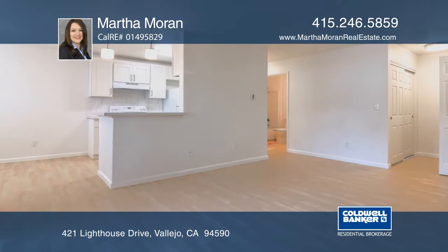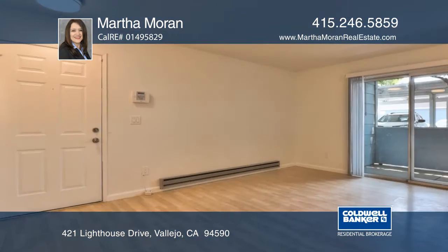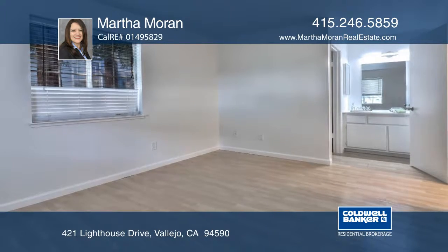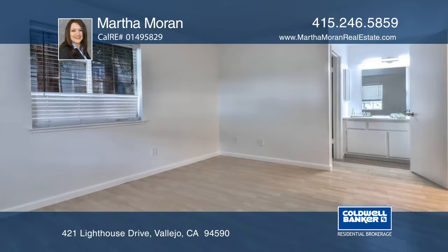This one bedroom, one bath unit is in a gated community with a clubhouse, pool, and gym. Come home, relax on your balcony, and enjoy the convenience of being close to everything.